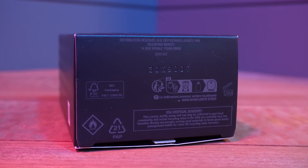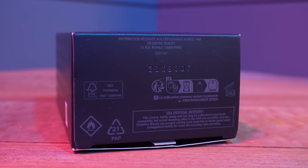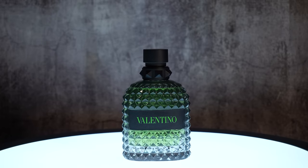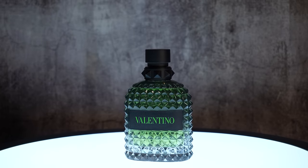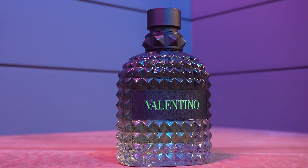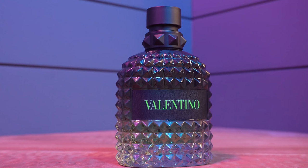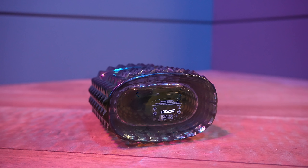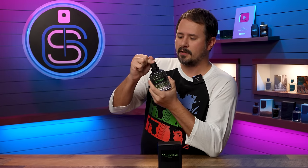Mine is 38X9007. Here we've got the bottle — again, that typical Valentino Uomo Born in Roma style, but it looks really good. I like the gradient: a little bit darker up top, lighter at the bottom. The green coloration of the fragrance is nice. Green coloration of Valentino on the front label is nice as well. On the bottom, a sticker with your batch code. And this has a cap that does click into place.